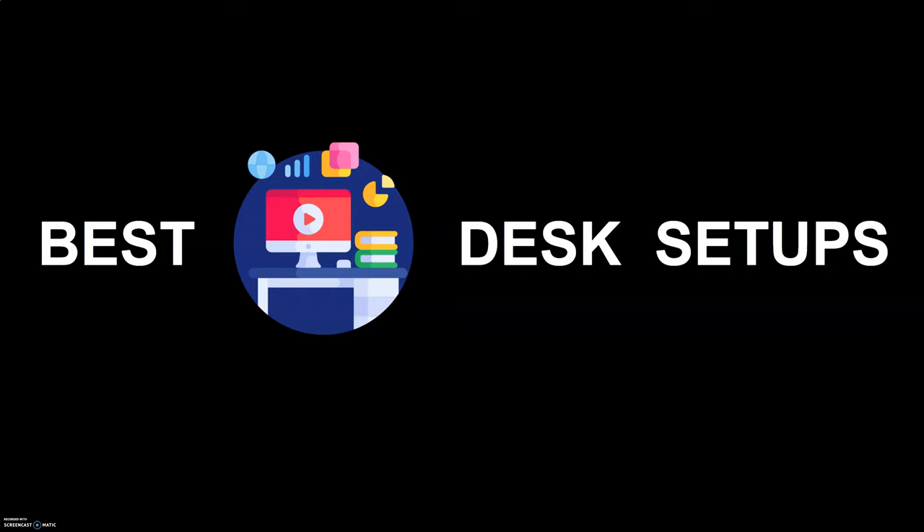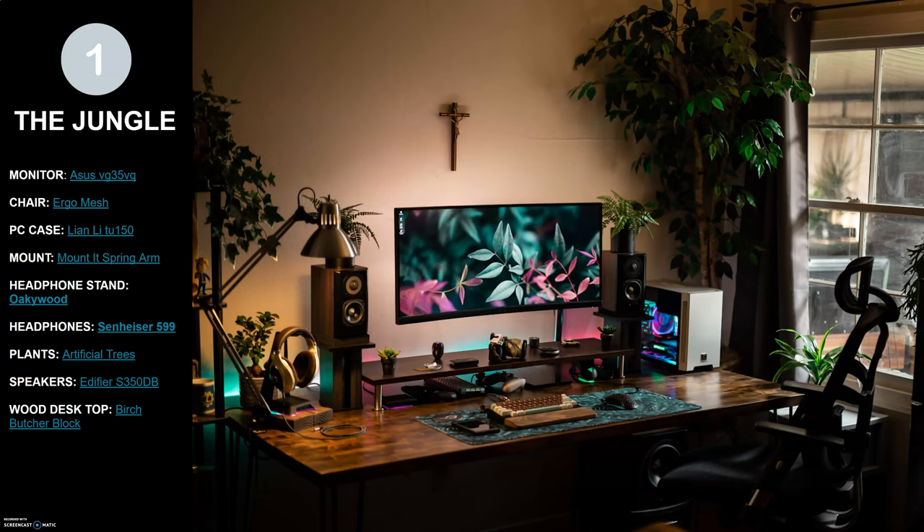Hey, welcome to Review Studio. In this video I wanted to go over the best five desk setups I've found and come across online that you can use to pull ideas and inspiration from to make changes to your own desk setup. I'm going to link all of the items I could find in these desk setups in the description below, as well as a link to the article I put together. All of these are sourced from the subreddit r/battlestations, so definitely give that subreddit a look and you'll find some other awesome desk setups over there as well.